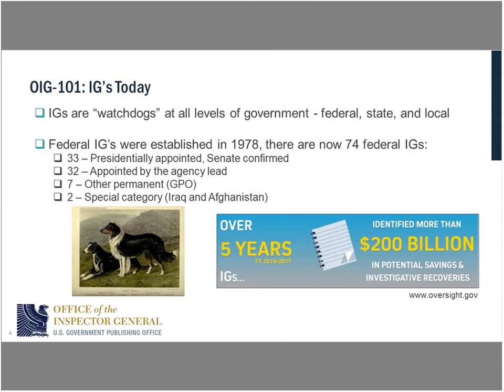If you listen to news briefings, you'll hear about offices of Inspector General referred to as watchdogs. We're watchdogs at all levels of government — federal, state, and local. There are 74 federal IGs. Think Department of State, Department of Interior, all the way down through the Government Publishing Office. There are different ways that IGs can be appointed, either by the president or by the agency head, depending on the size and type of organization. But at the end of the day, we're watchdogs for the organization.